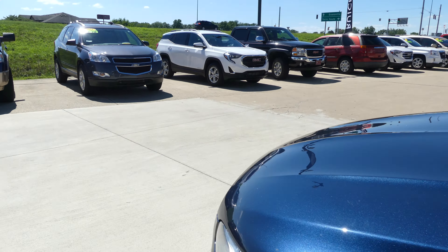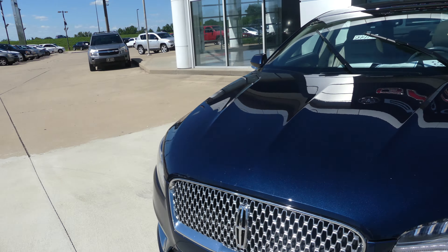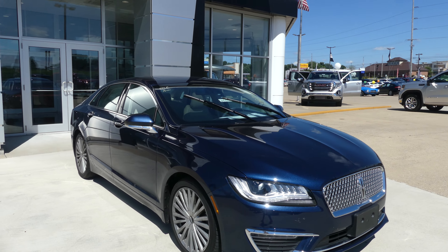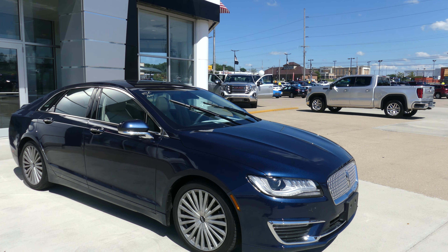Beautiful Pacific blue exterior paint, finished off with that chrome Lincoln grille. If you have any questions about this car or you'd like to schedule a test drive, give us a call. The number is 812-882-5574.